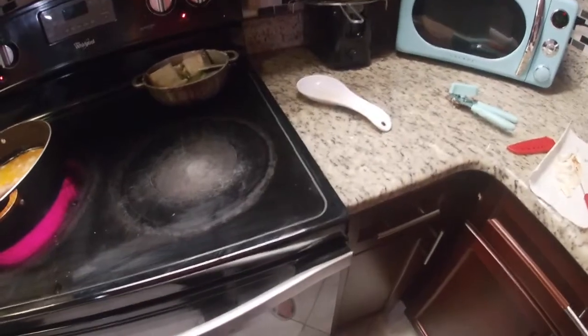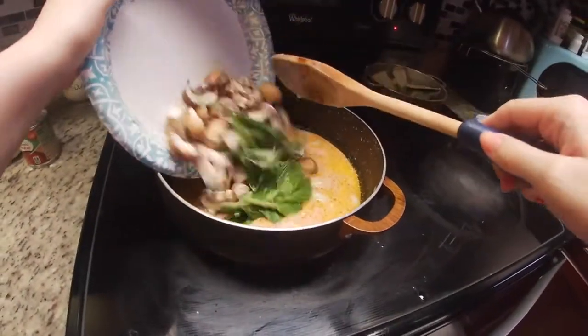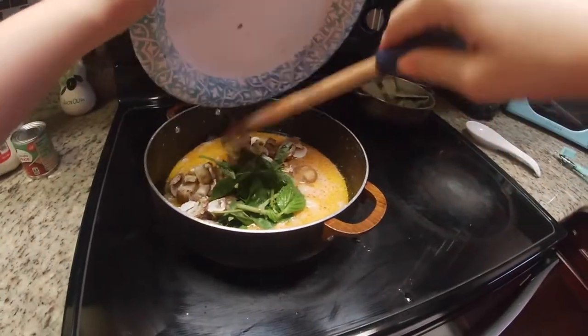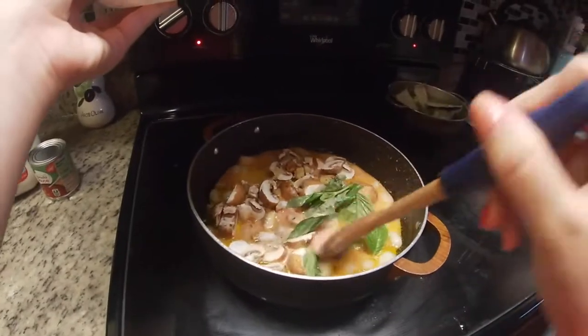Now we're going to be throwing in these ingredients. Mushrooms will honestly cook really, really fast. I think we're going to be letting this sit for like five minutes and it'll be ready, because the pastas are already cooked.